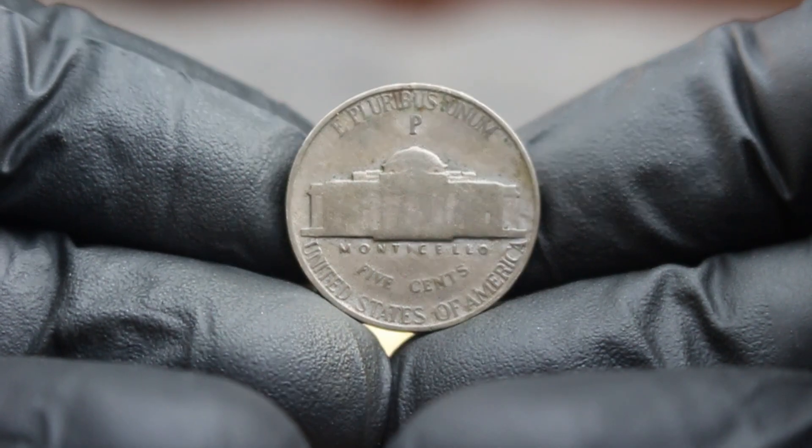The D-Mint mark indicates that this nickel was produced at the Denver Mint, one of the primary minting facilities in the United States. This mint mark is crucial for collectors as it signifies not only where the coin was made but also its rarity in fine condition. Coins that are well-preserved can command much higher prices at auction. For a 1964 D Nickel in fine condition, collectors look for clear features on Jefferson's face and the Monticello design. Recent auction sales indicate these coins can fetch anywhere from $36,000, with some exceptionally well-preserved examples reaching upwards of $37,000 or more at premium auctions.